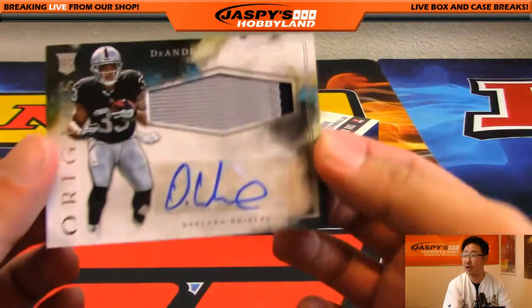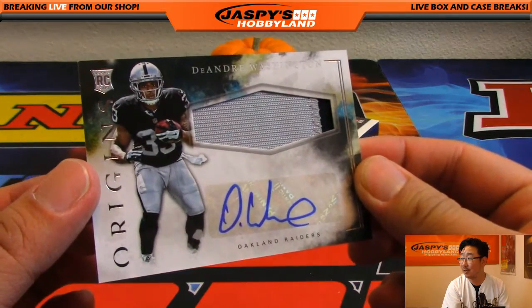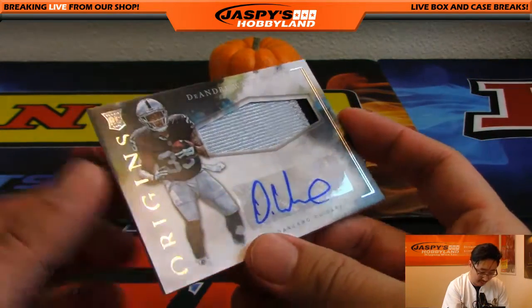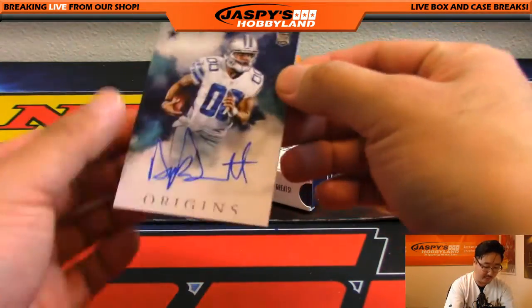How about a little Raider Joe Mojo? Look at that — two-color patch auto, DeAndre Washington. But looks like the personal box has paid off. David Kaye, if that's an autograph... I'm pretty sure it is. I hope I didn't overhype it. It is.